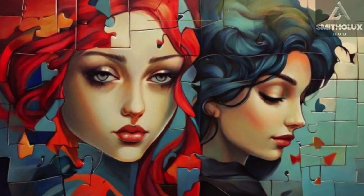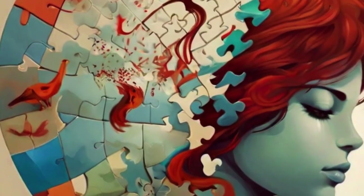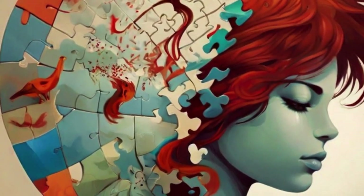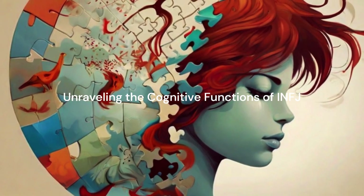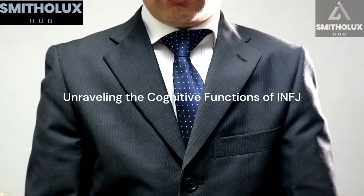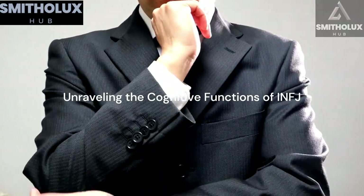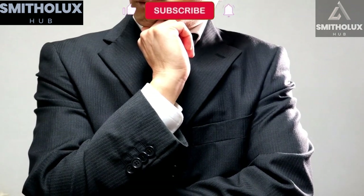Welcome to the world of INFJs, where complexity meets compassion and depth intertwines with intuition. If you've ever felt like a unique puzzle piece in a sea of conformity, chances are you might be an INFJ. In this video, we will delve into the INFJ personality, exploring the cognitive functions that shape their intuition, shedding light on the inner workings, and unveiling the beauty of their intricate minds.